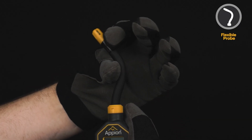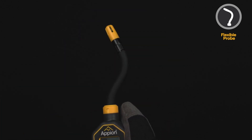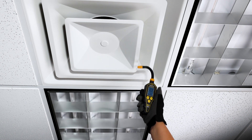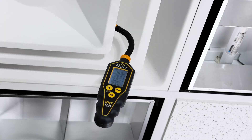System diagnostics have never been easier or more reliable with the R-HT100's flexible probe. The small bendable probe allows the technician to position the sensor directly into the path of air flow by inserting the probe into small openings for precise measurements where needed.